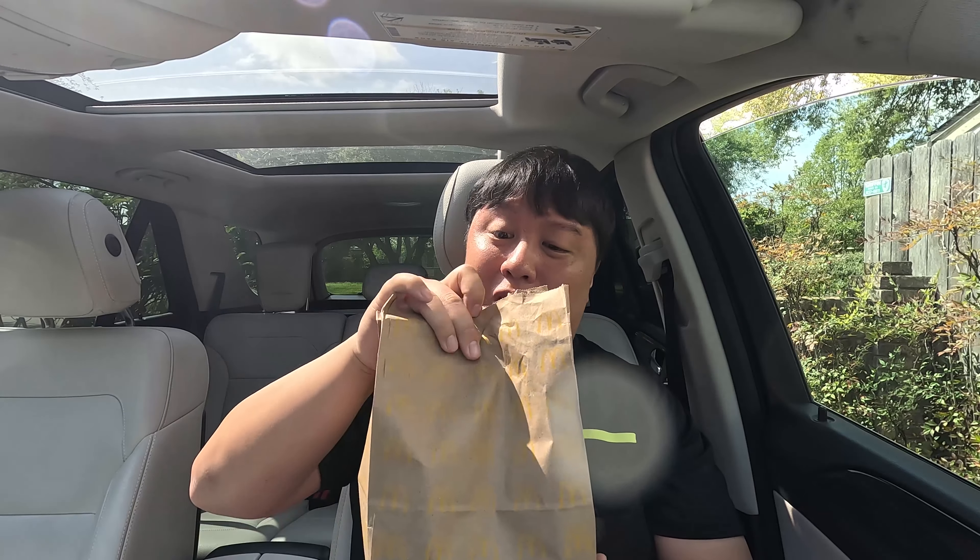Hey guys, welcome back to my channel. It's me, Wayne here. Today we got something special for y'all because we are at McDonald's — they are celebrating the Badge of MC or something like that. So they released two new sandwiches: the Bacon Ranch McCrispy Chicken Sandwich and also the Bacon Ranch Deluxe McCrispy Chicken Sandwich. Oh man, that sounds so good.